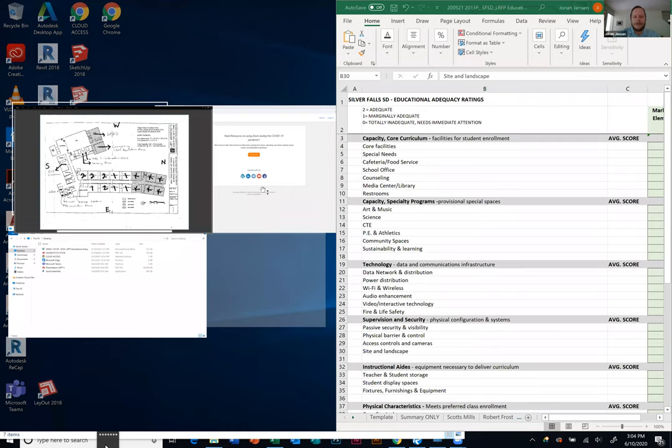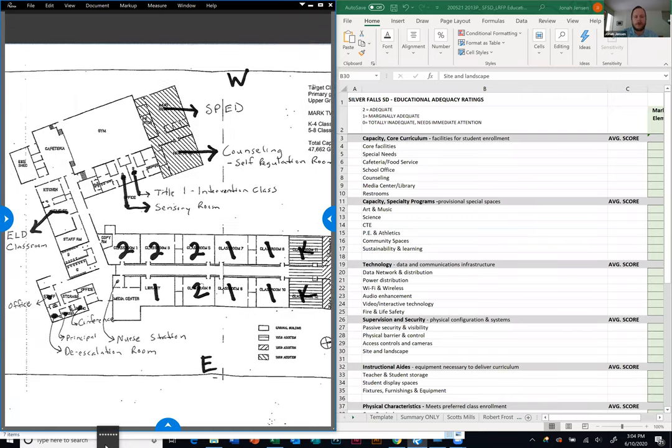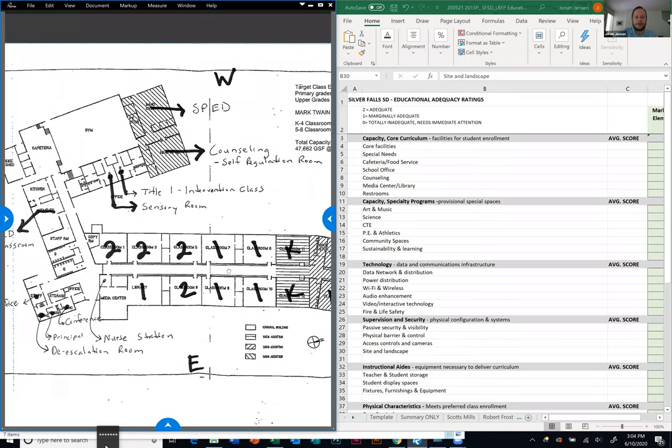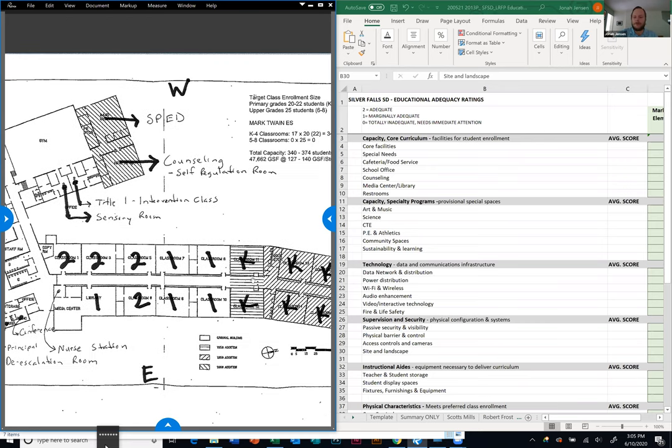Greg and I have been in coordination today. One of the first steps is to identify where all the programs reside in the school — where are the core curriculum classrooms, where's SPED, where's counseling, Title One, et cetera. Greg has graciously done this in preparation for this meeting, so we don't necessarily have to go through all of that. Part of the importance of doing this is really understanding the capacity needs.